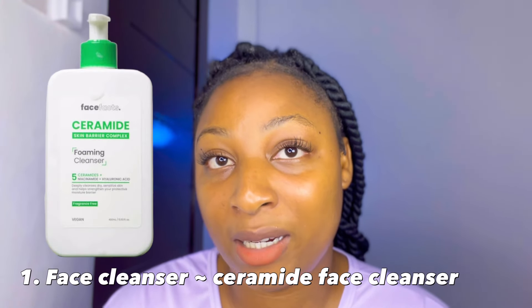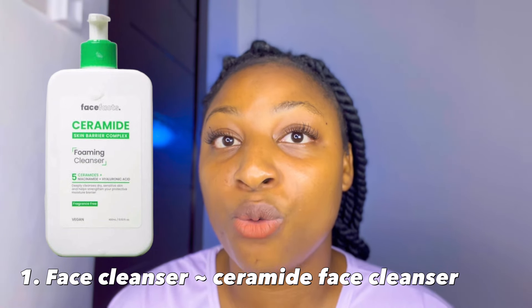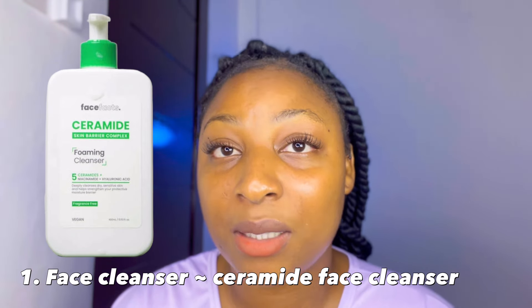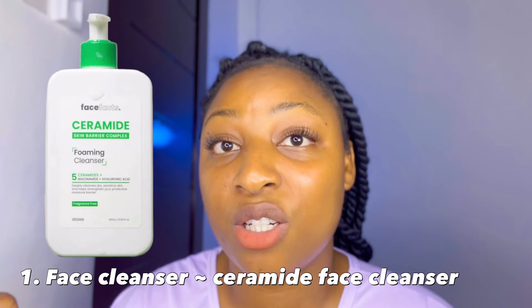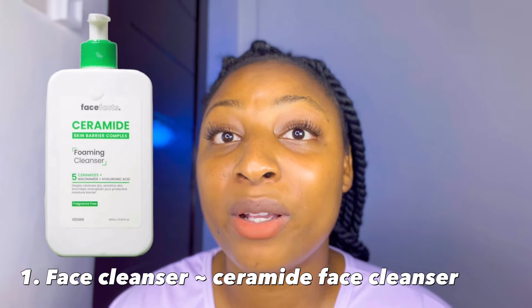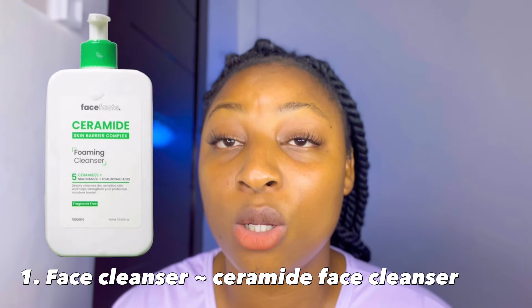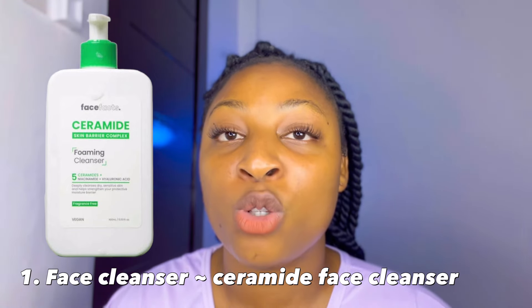I'm going to start with the face cleanser. The face cleanser I'm recommending in this video is the ceramide face cleanser. I'm going to show you guys what it looks like. This ceramide face cleanser is one of the best cleansers because it is very mild and gentle to the face and it doesn't have any fragrance. The size is actually very generous — you don't need to worry about getting a new one in the next week or two. It lasts a lot, especially if you're using it every night.